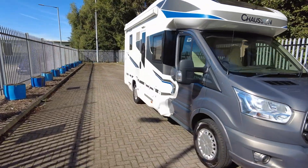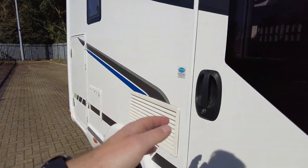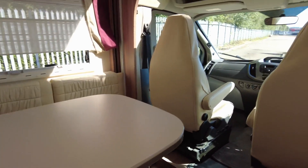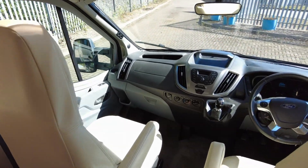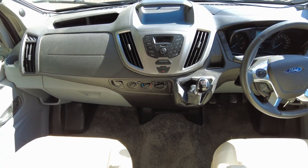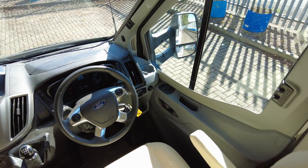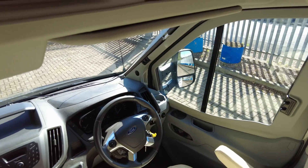It is a 4x4 belt. Starting off at the front, you've got your basic stereo, cab aircon, 6-speed manual, cruise control, multifunction steering wheel, electric windows, electric mirrors, and cab blinds all round.